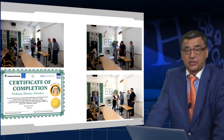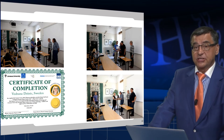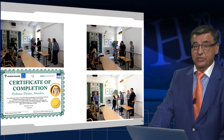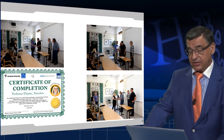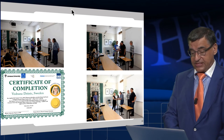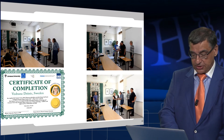Except for the 7.5 ECTS credits, students also receive a special certificate of completion of the course, which goes into their CV. Here you have an example of the certificate awarding ceremony at the end of the course, after completing all the examination assignments.